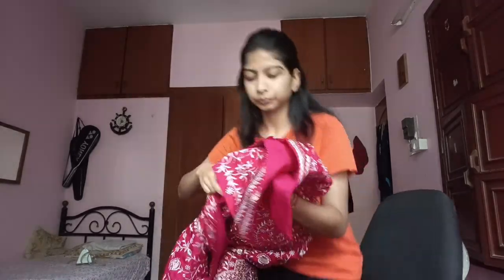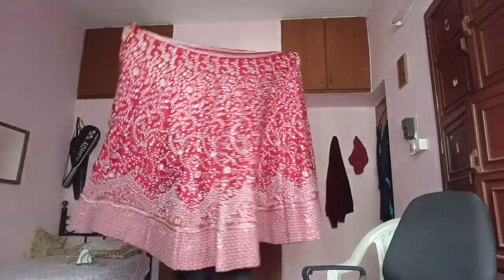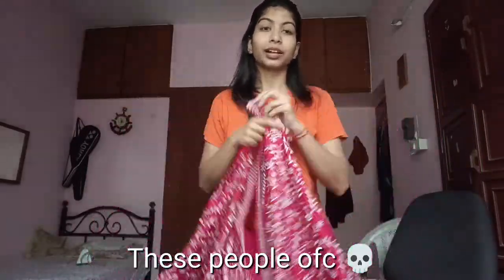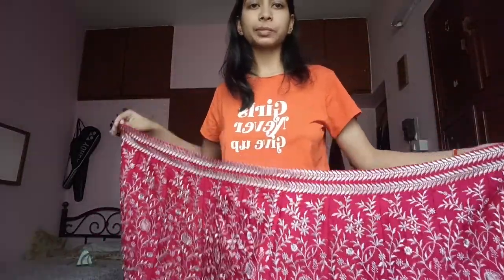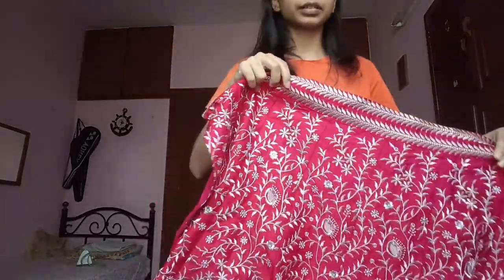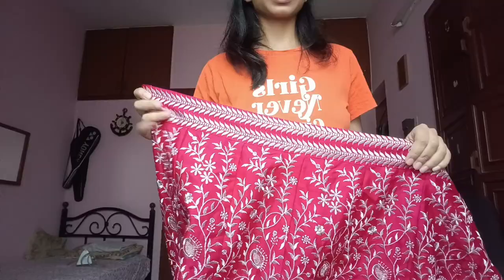Their packaging is really good — my lehenga came nicely packed. It is semi-stitched and the waist on this one is 42 inches while mine is just 26, so I have a lot of alteration to do. But you can see the pattern around the waist is very well made — when it sits on your waist it'll look very pretty, and they have this delicate zari work all over.